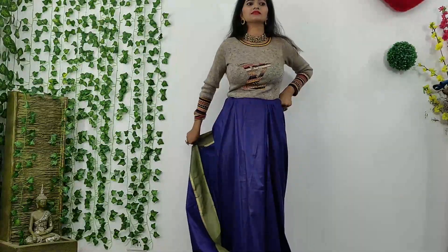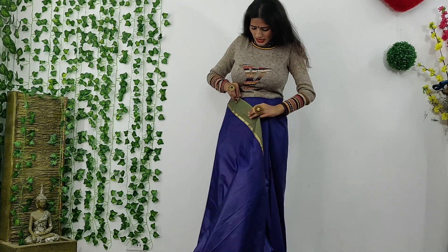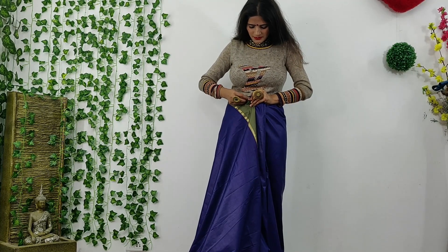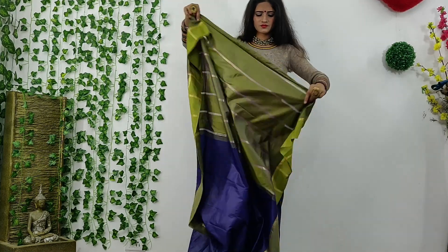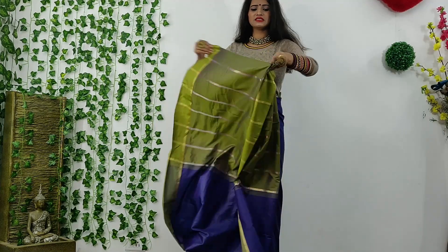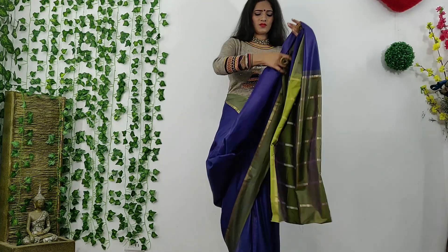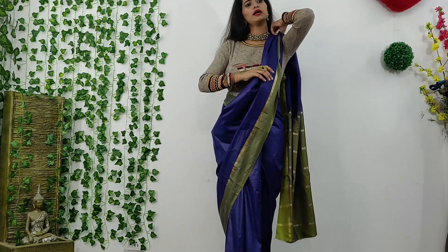For the second style, first of all, you have to pin it here so that you can set it easily. We will put it here temporarily. We will make ruffly pleats — first of all, we will make a measurement for our pleats.